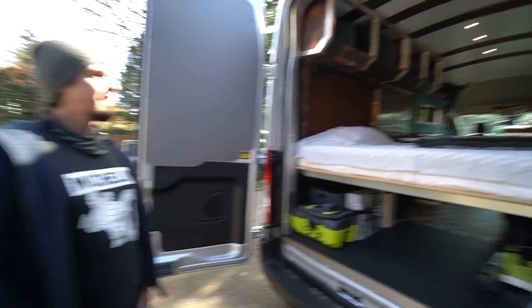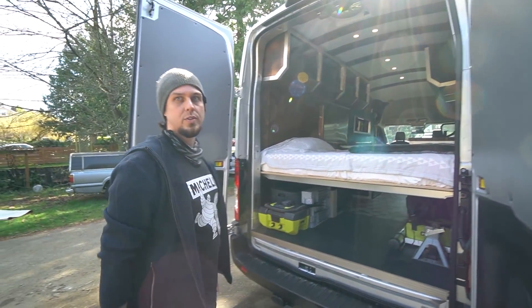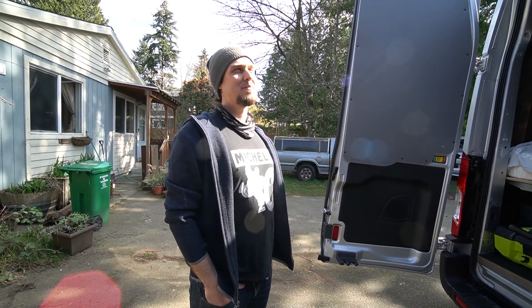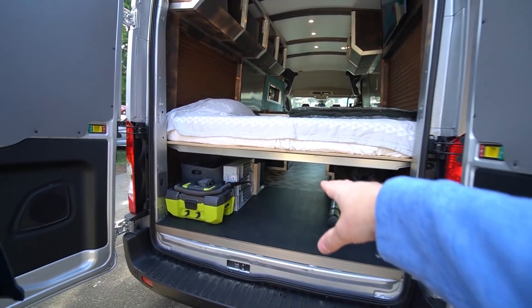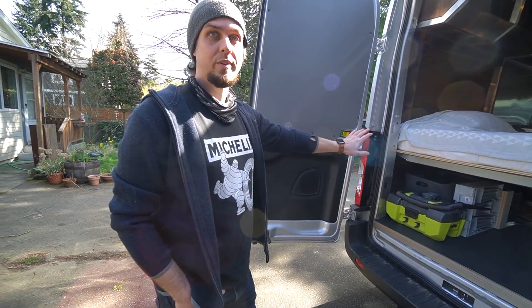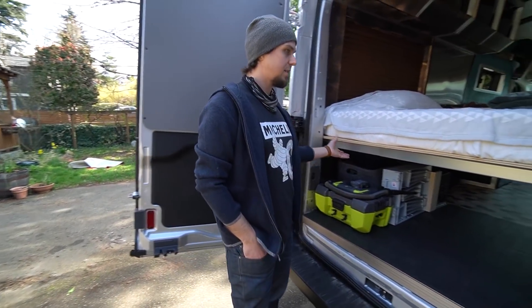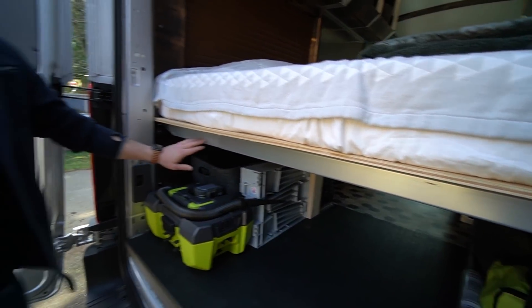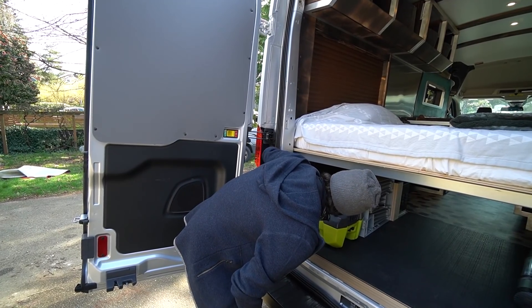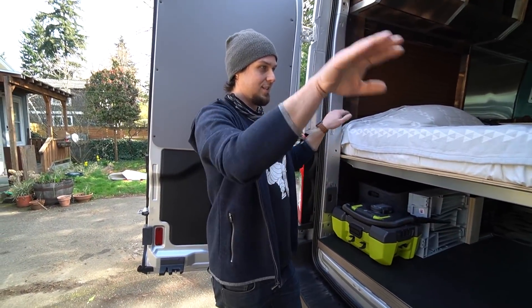The rear side panels are commercial insulated panels with foam backing; he shoved extra wool behind them before screwing them on. The bed sits lower and has a full pass-through so he can haul long items when needed. It comes out easily because it rides on Ikea drawer rails — about $8 each — that sit on a steel bracket bolted into the van floor.